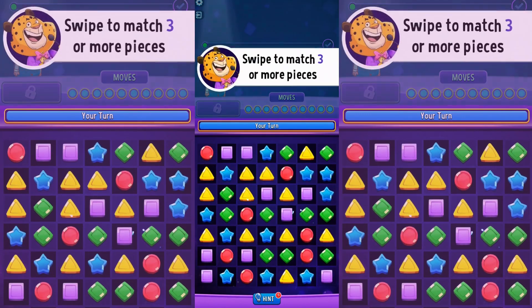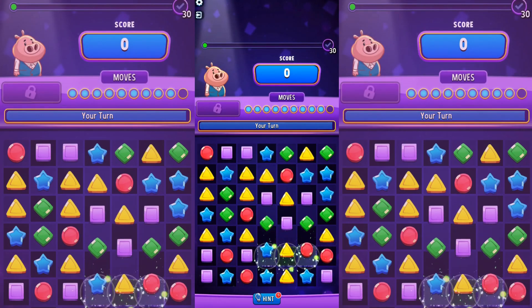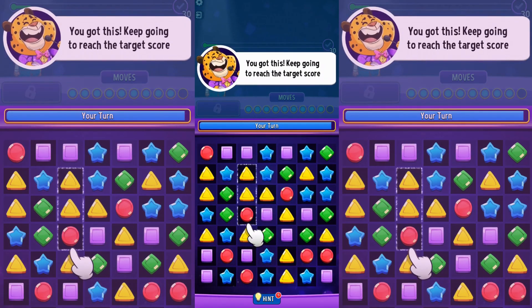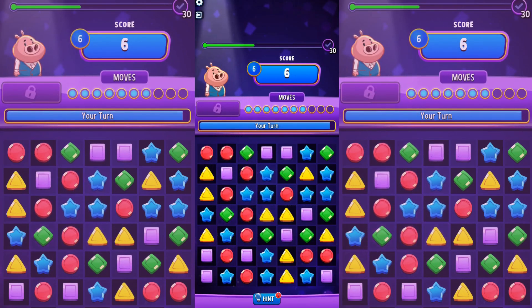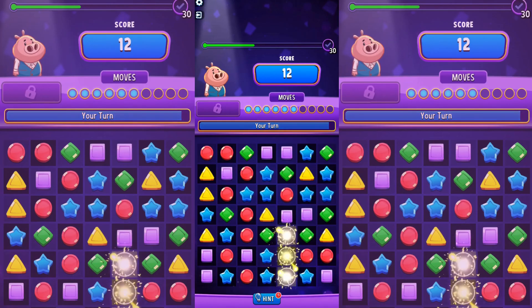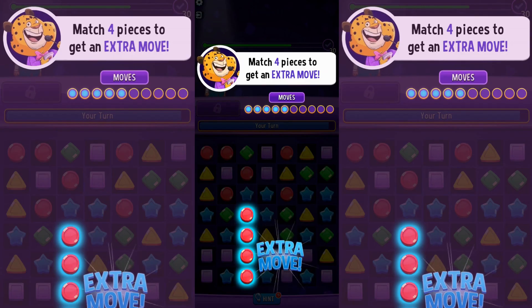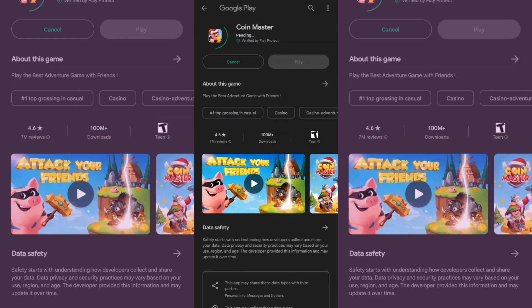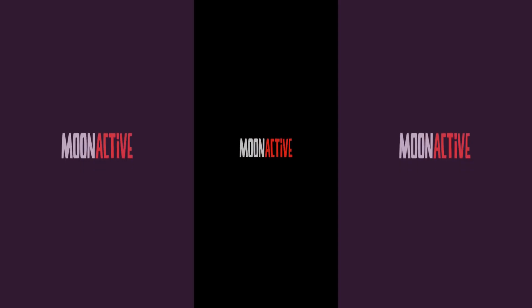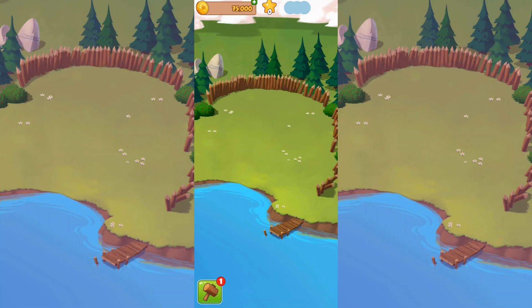CoinPop is a money-making application that gives players the opportunity to win a little bit of extra cash from the games available to them. As a quick crash course, CoinPop uses coins for players to redeem the prizes they're looking for. Players can earn cash through PayPal payouts or gift cards to retailers like Adidas, Champions, Starbucks, Nike, Amazon, or Walmart. Depending on how many coins you earn, you can get up to $5 or $10 gift cards, as well as $20 cash payouts through PayPal.